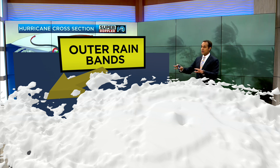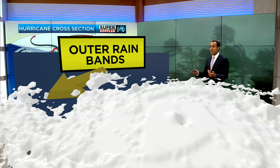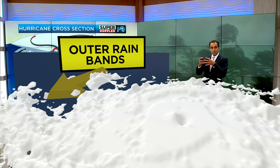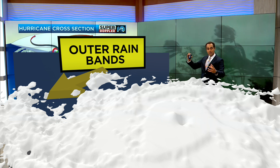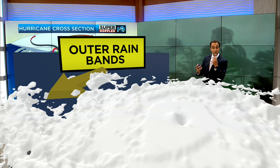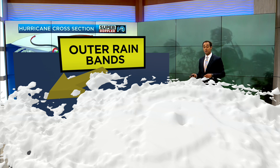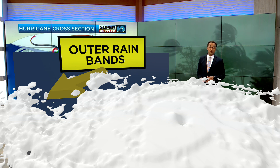The one thing we have to watch for here in Hampton Roads are those outer rain bands. As those move over our area, remember, they're individual thunderstorms that are banded together as part of the hurricane. Those thunderstorms can have a little bit of spin.